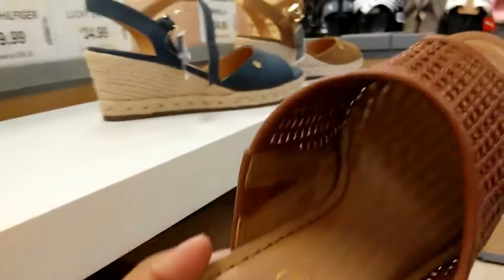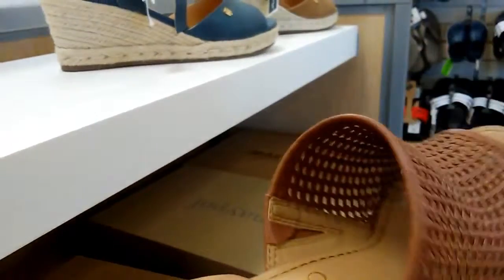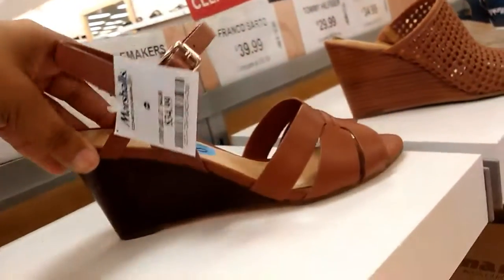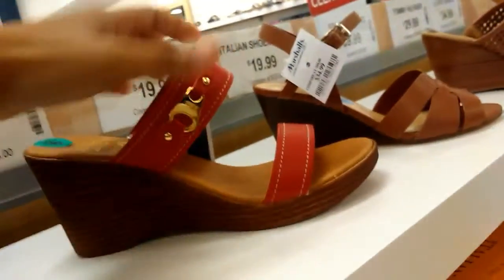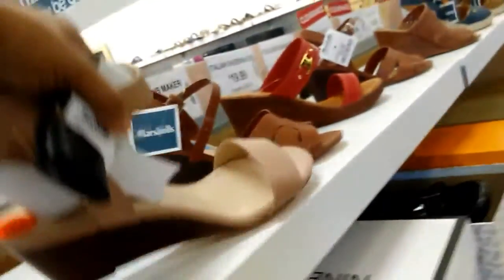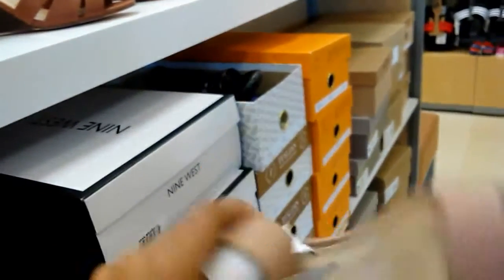Franco Sarto, $32.00 — it's a cute little wedge. Nine West, $34.99. Italian Shoemaker, $19.99. Nine West — the mini wedge ankle strap. Cute.